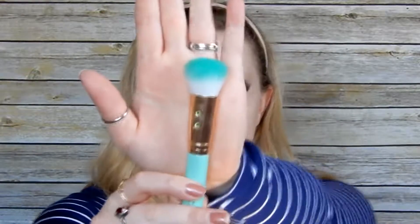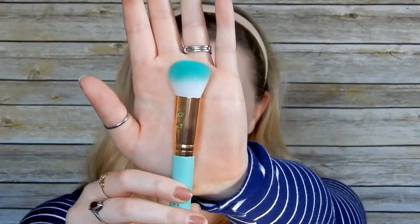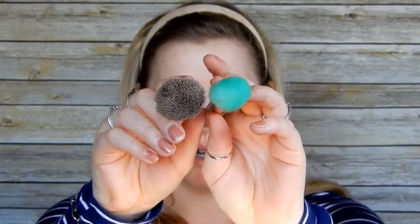We're going to start with the M02 full foundation brush. It's kind of similar to my IT Cosmetics brush, except it's not as big. There are similarities but also differences. I use my IT Cosmetics brush to blend out my foundation and I use nothing but that brush, so we'll see if this one can compare.